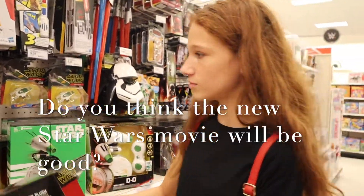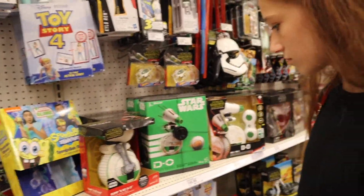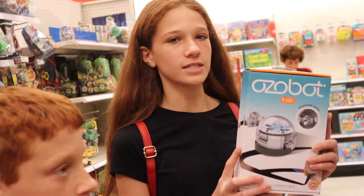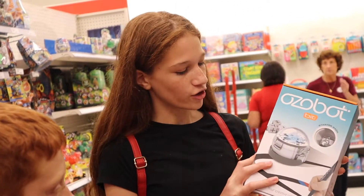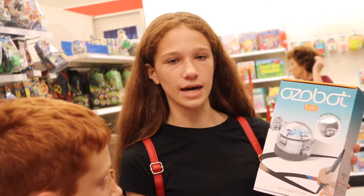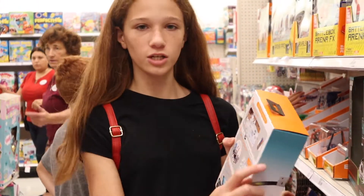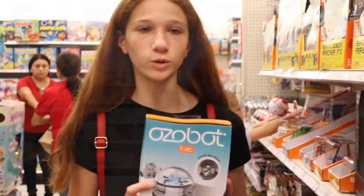I'm really curious to see how good the movie is, because that will determine how fast these toys sell. Another thing they have is the Ozobot — you draw designs and make lines and it follows the line. With the different colors you use, it codes it. That's really cool.